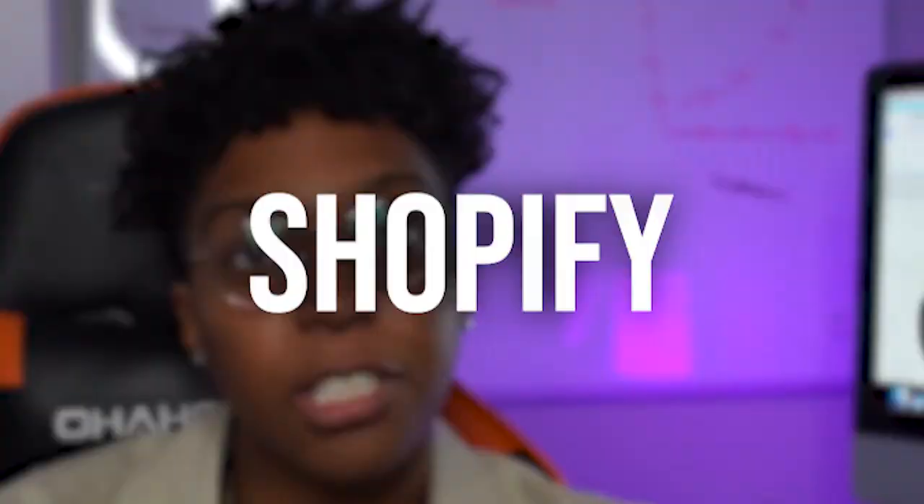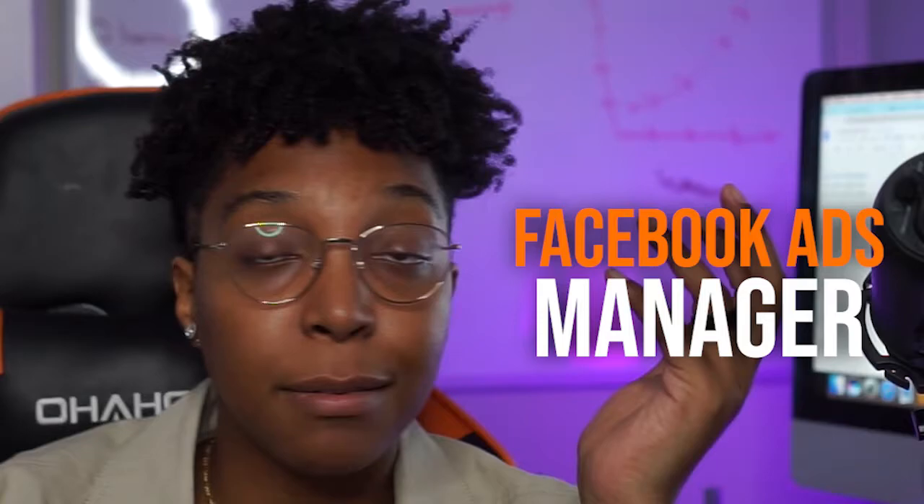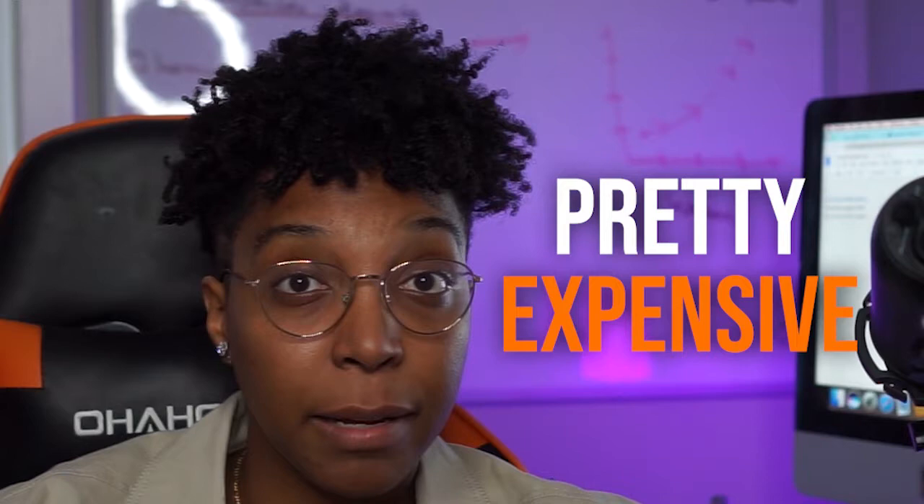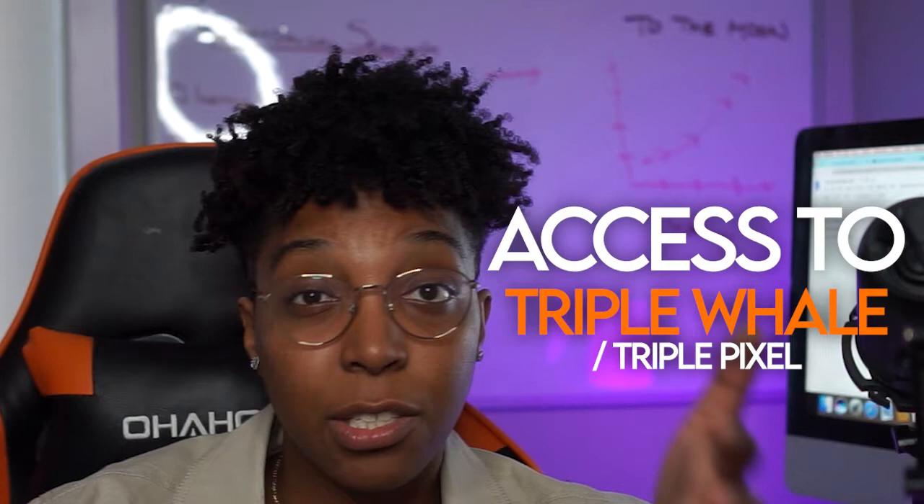It is pretty expensive, but if you are and you are looking for really crucial tools that are going to give you great insights — because we all know Facebook Ads Manager is trash, Google Ads Manager is trash — if you're looking for apps that are going to give you really good insights, built for e-commerce, built for Shopify, please check out Triple Whale. My number one solution. We actually as an agency cover it for all of our clients, so all of our clients get access to Triple Whale and the Triple Pixel by working with us.